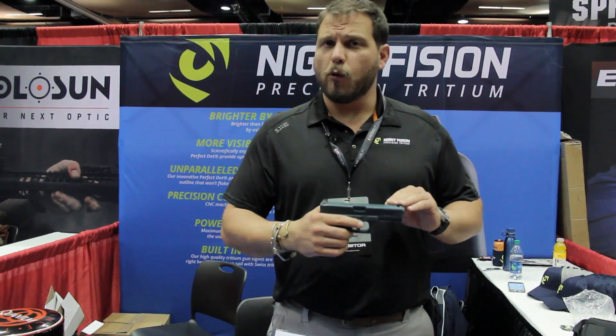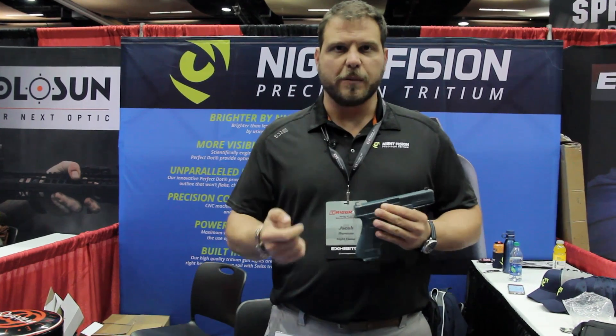Of course we're using 4140 steel that we machine here in the US. We black nitrite it, and our tritium vials have 30% more tritium than anybody else in the United States. So our sights are the brightest tritium-powered night sights you can get.